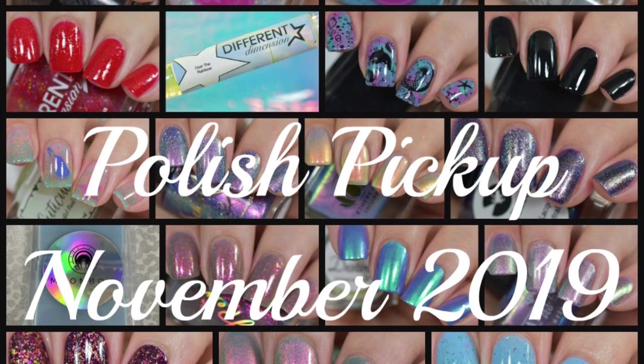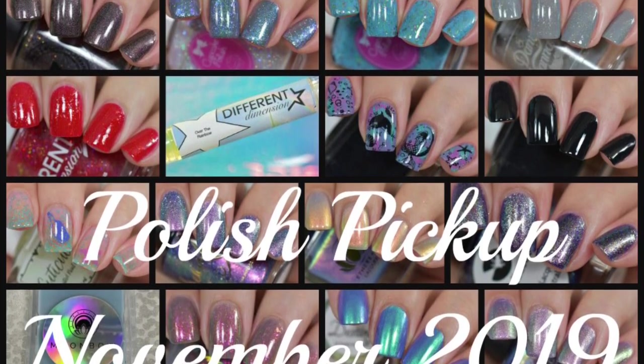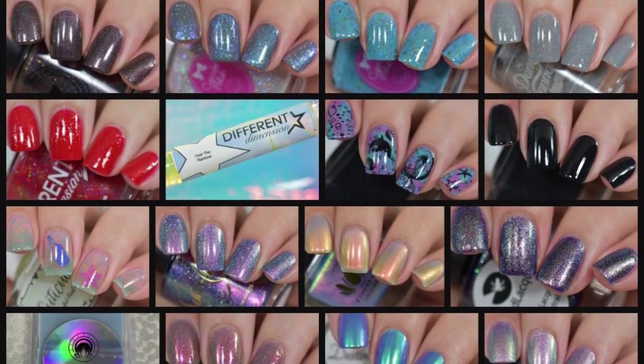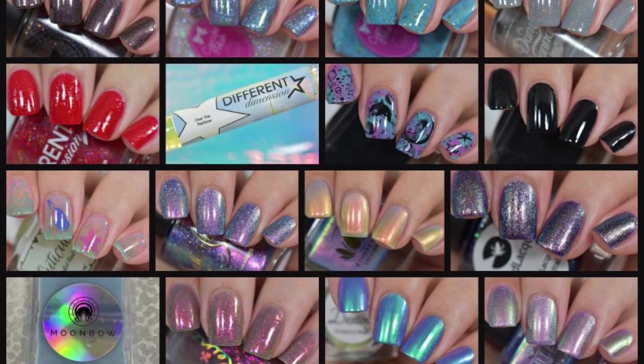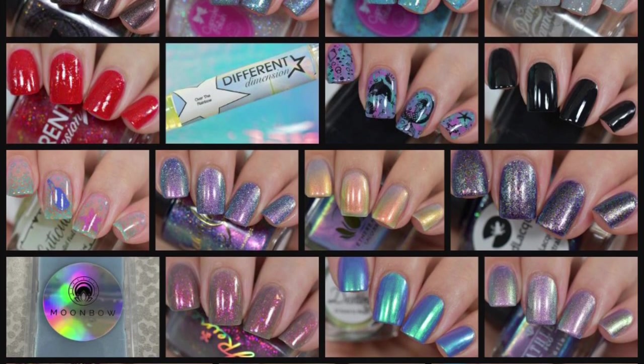Polish Pickup is a monthly event where indie makers get together and contribute polishes based on a theme. The theme for this month is fairy tales. You place your order, and Polish Pickup offers flat shipping of $3, so you can make multiple orders and still ship everything for $3, which is amazing.